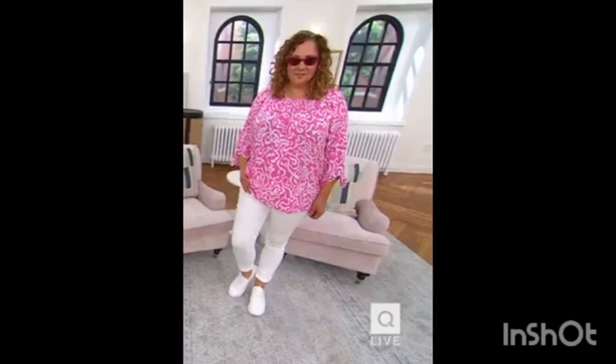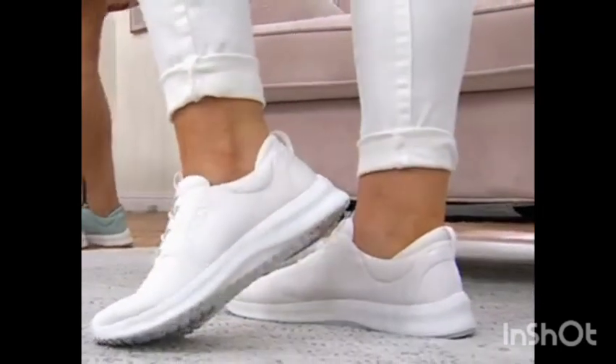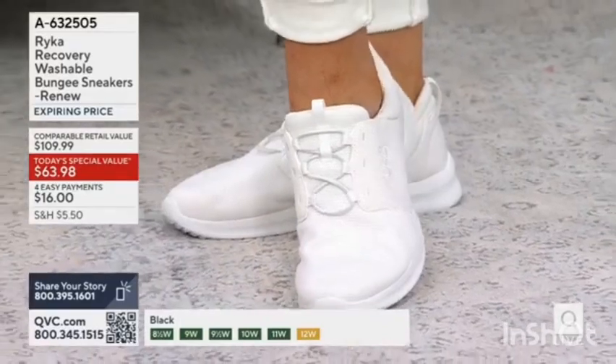So when you look at Rebecca and you look at Michelle and you see that cute sneaker, if you're not familiar with recovery - at that heel area - that's what I love about this. The initial reason why it was created, the concept, was for that.